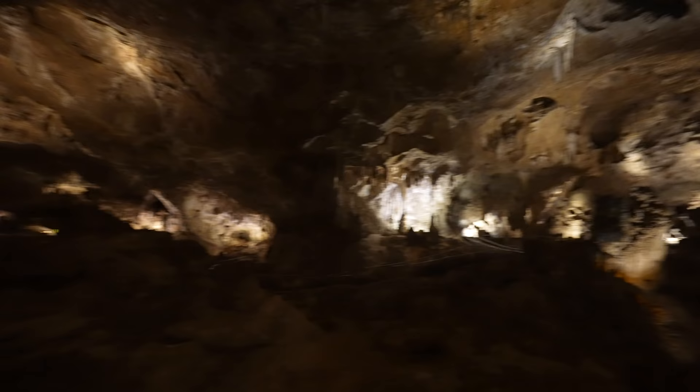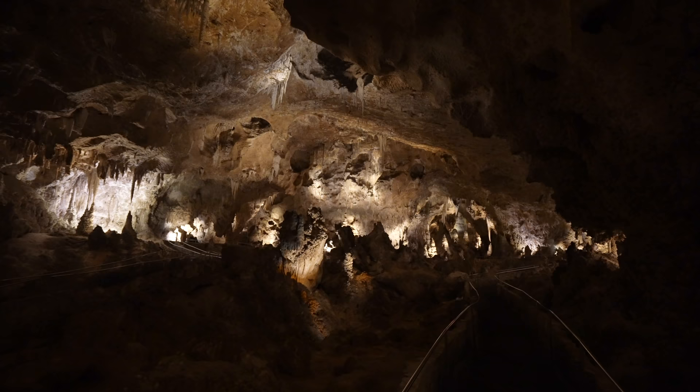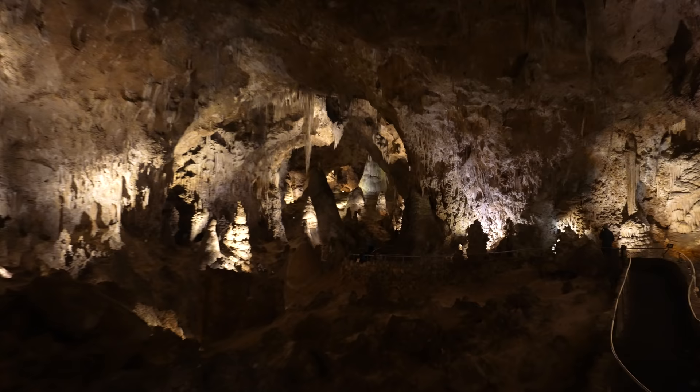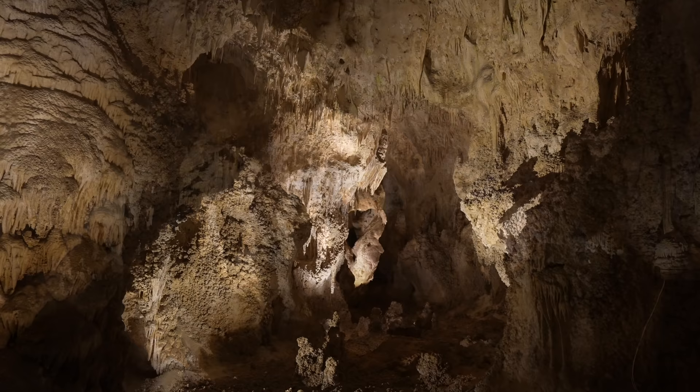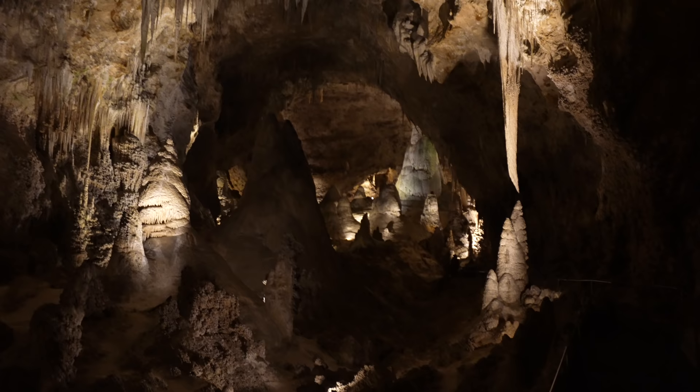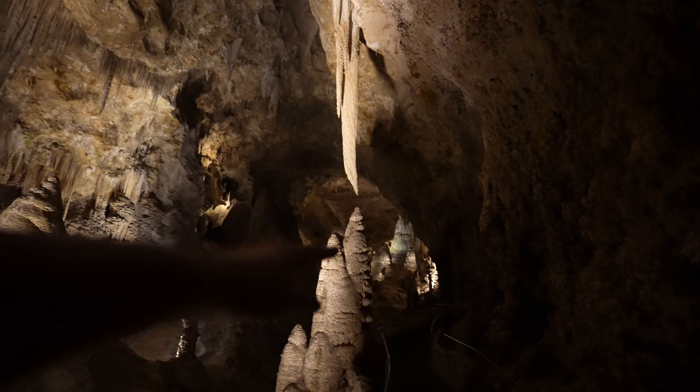This video is never going to do justice to how amazing this area is, but this is the big room. Crazy how massive it is and how many formations there are everywhere you look. Check it out — that stalactite and stalagmite are almost connected. I had no idea what to expect when I came into the big room. I thought what I had seen already was impressive but this blew everything I had seen before it away. I've been in a lot of caves in the United States and nothing even remotely compares to the big room.